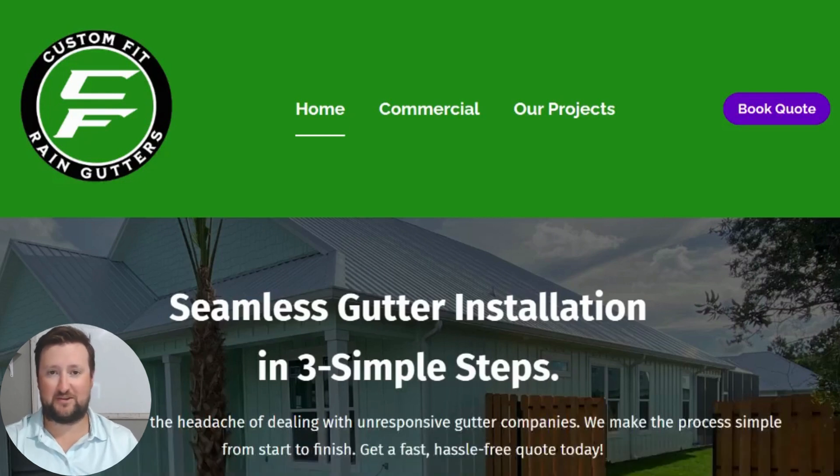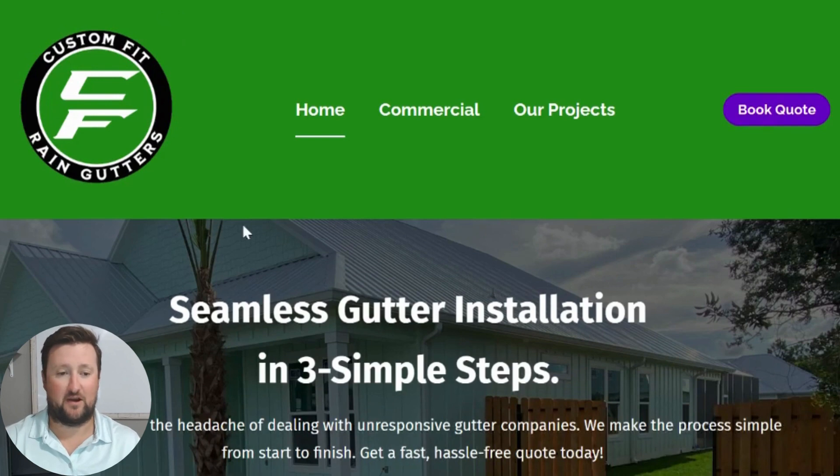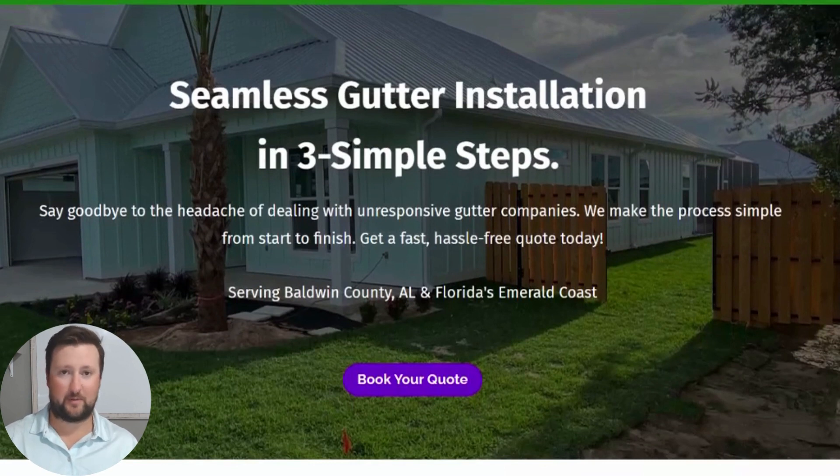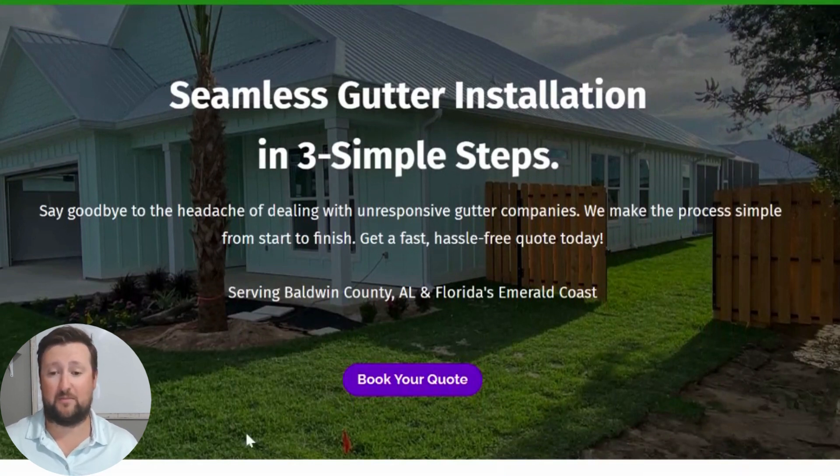Hey guys, this is Anthony with Custom Fit Rain Gutters. We're a seamless gutter installation company in Foley, Alabama. We're family owned, and what I want to do today is take you through our website and show you just how simple it is to get in contact with us. When you go to our website, customfitraingutters.com, you'll scroll down and notice a little bit about our company. We're family owned and operate all through Baldwin County as well as the Florida Emerald Coast — we're actually based out of Gulf Shores, Alabama.